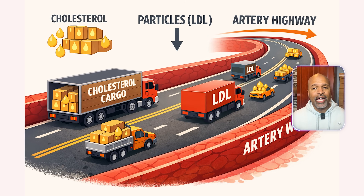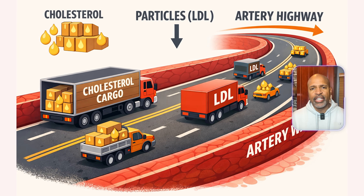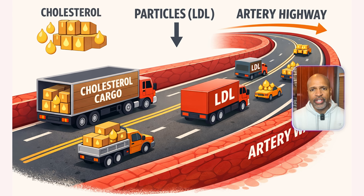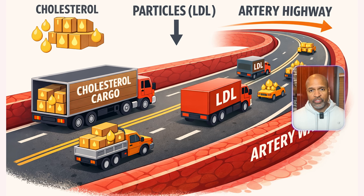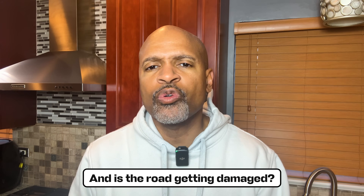Here's how we can make this easy. Think of your blood vessels as a highway. Cholesterol is the stuff being delivered — cargo. Particles like LDL are the vehicles carrying that cargo. Your artery wall is the road surface.